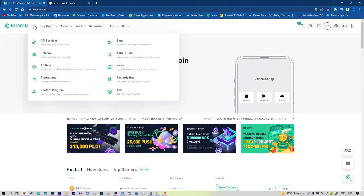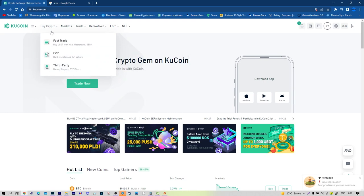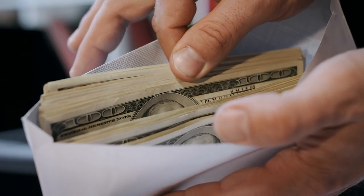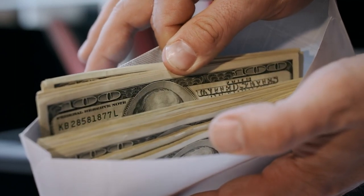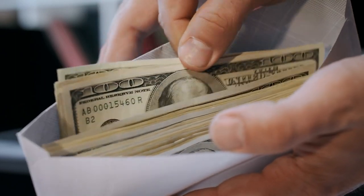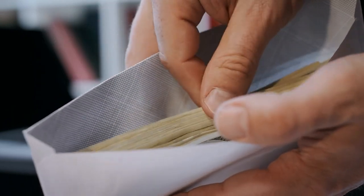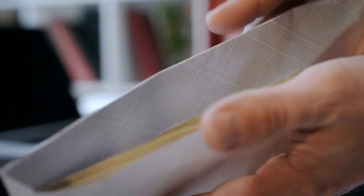For Bitcoin or Ethereum to grow 100 times from where they are now, it would take hundreds of billions or even trillions of dollars of new money flowing into them. On KuCoin, I found the top 5 crypto gems for 2021 — let's see them.